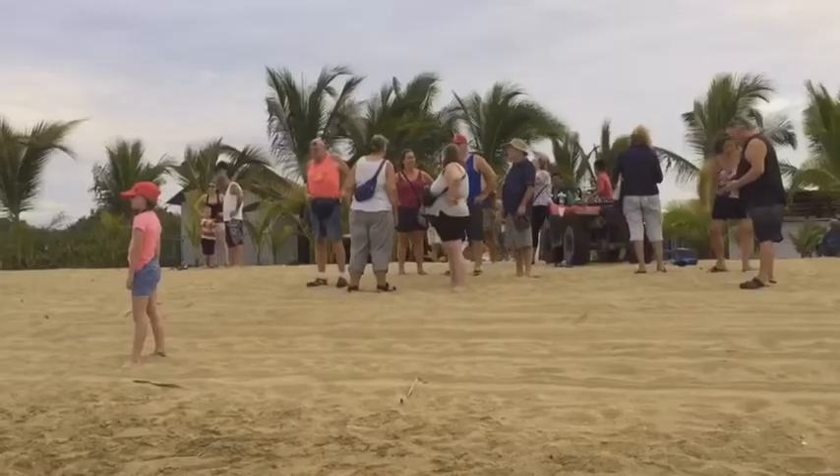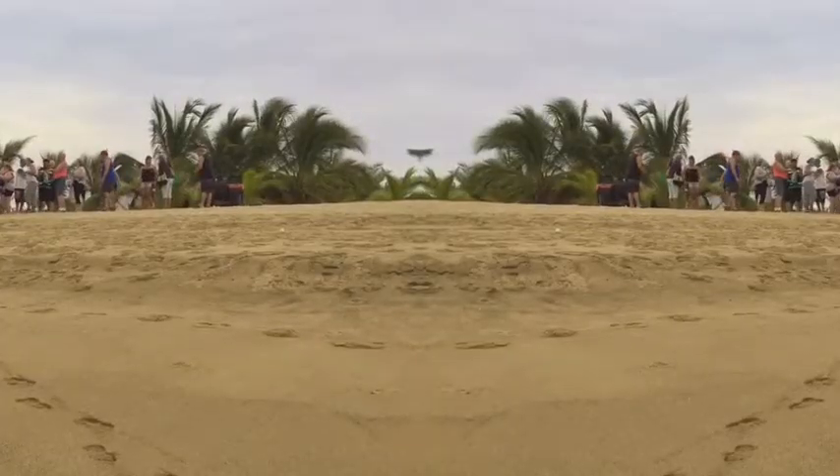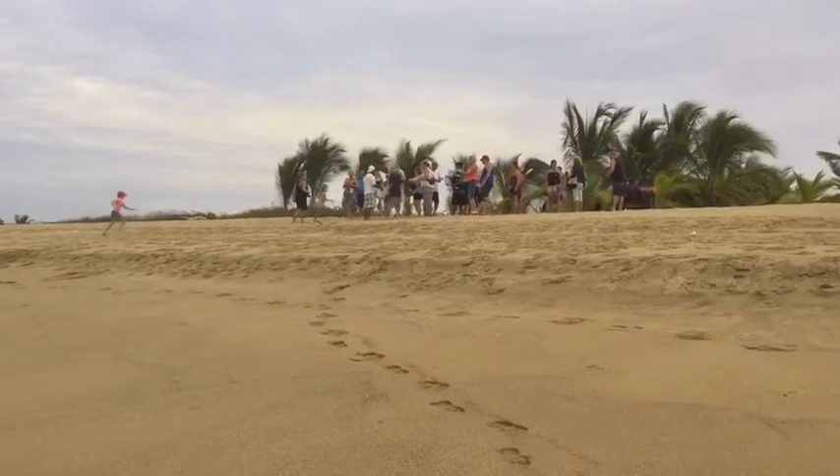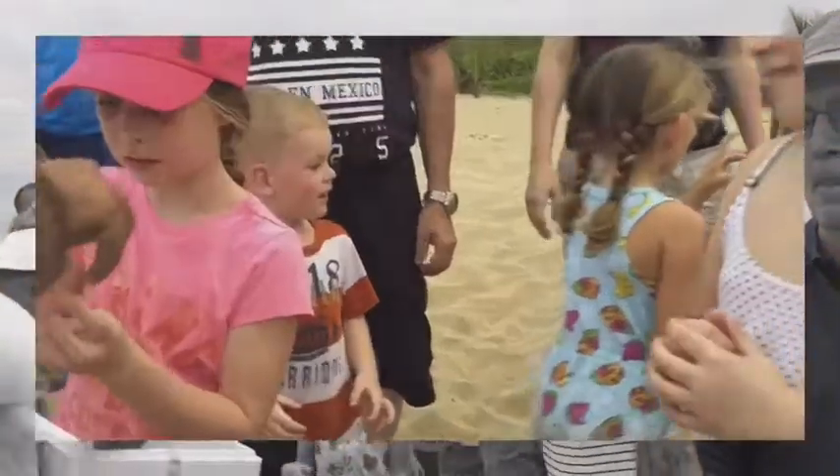So we wait until just before dark and the birds are all gone away. Then everybody picks a turtle — you have to hold it a certain way.